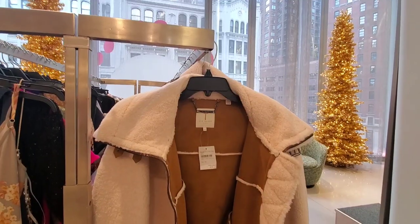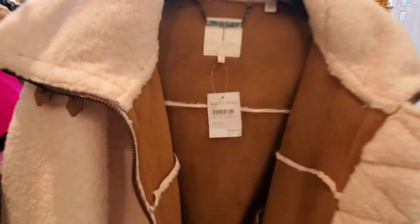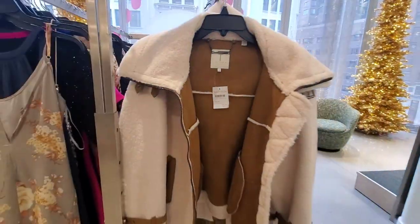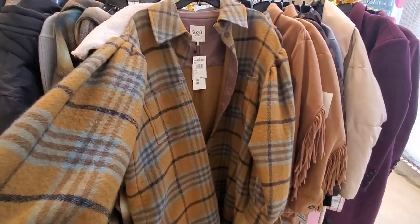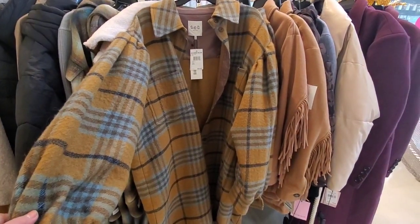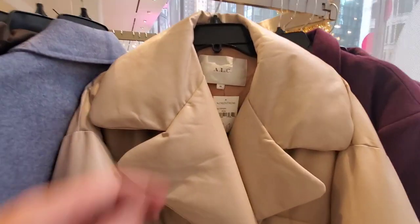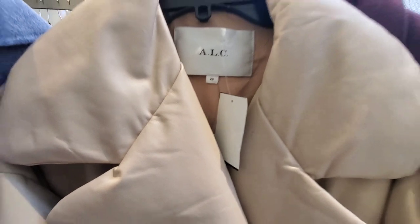I love this Ted Baker jacket — over 50% off, it was $795 and now it's $318, great price and super cool. This C jacket is also discounted — $330 from $550, a really cool piece. And this LLC faux leather puff jacket is $417 now from $695. The belt is really cool.